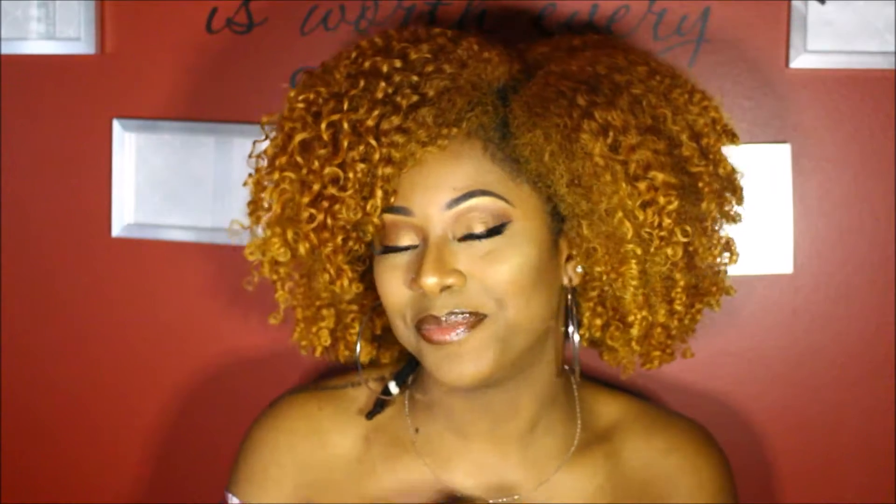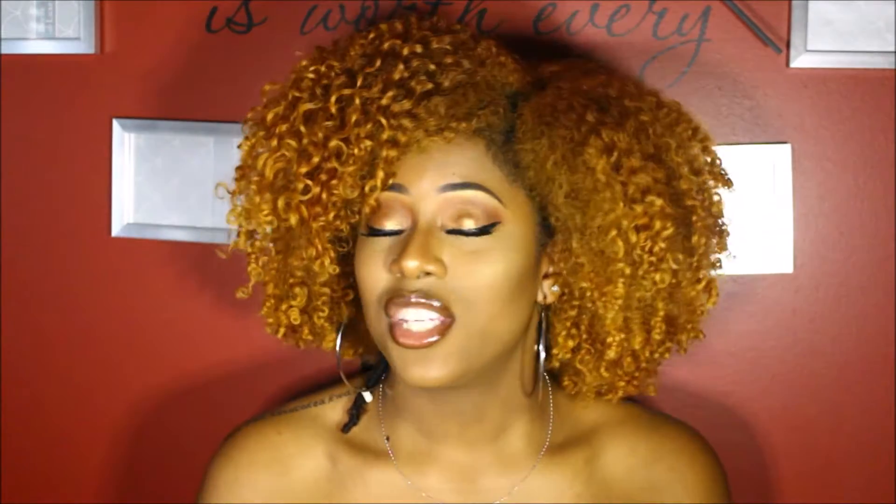Hey guys, welcome back to my channel. It's your girl Zaria Shakira aka Frizzy Curls back again with another YouTube video. Today I'll be giving you guys a review and demo on the Pattern Beauty Natural Hair Care line, which was founded by Tracee Ellis Ross. She's a famous actress — most of you may know her from Girlfriends or Blackish — but she's also found her new passion in the natural hair care community. Today I'm here to show you how I use her products and what I thought about them. So if you want to see this review, just keep on watching.